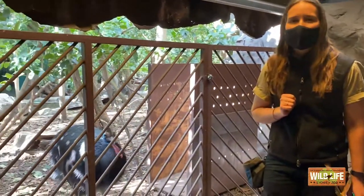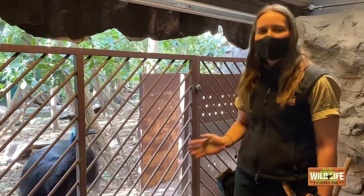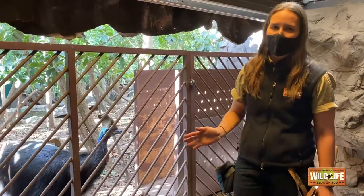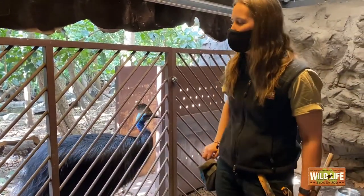Before we attempt this, I do need to mention they are animals and they do have a mind of their own. If he does not want to participate, we will not force him to do so. He is usually pretty good so we'll see how he goes today.